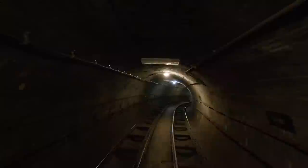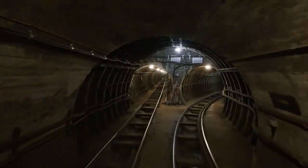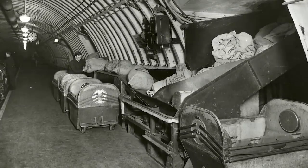Down here are six miles of tunnels stretching east to west. It would become the world's first fully automated driverless railway, and at its peak it would carry four million letters every day.